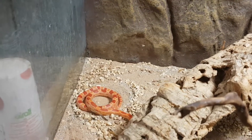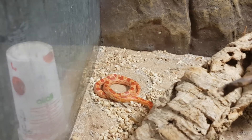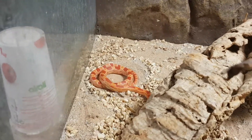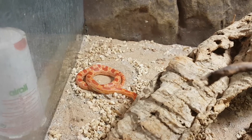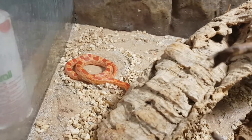Hello guys, welcome back to another reptile review video. Today's reptile review is going to be me showing you my reptiles of this month because I've got rid of some of them and I've changed stuff around. Today we're going to start with my corn snake.